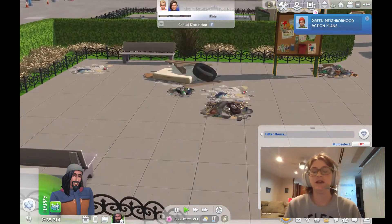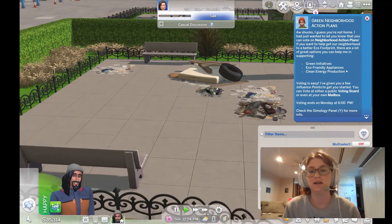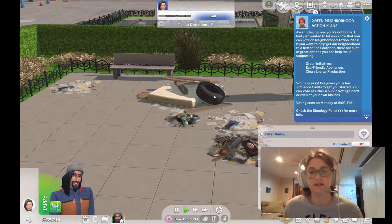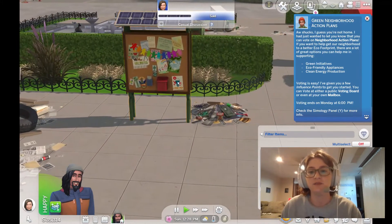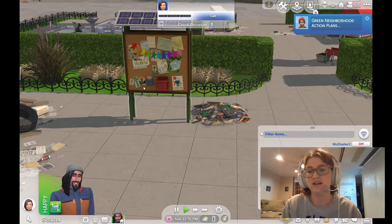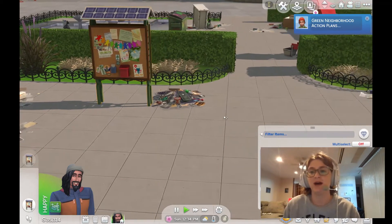Hey everybody, it's Leisha Let's Play, and today I'm going to be going over my eco-living foray — my foray into eco-living. This was kind of just me trying to figure out what eco-living had to offer and seeing if there was any chance I'd want to buy it.